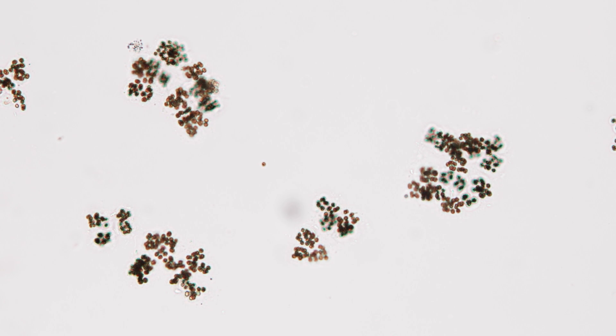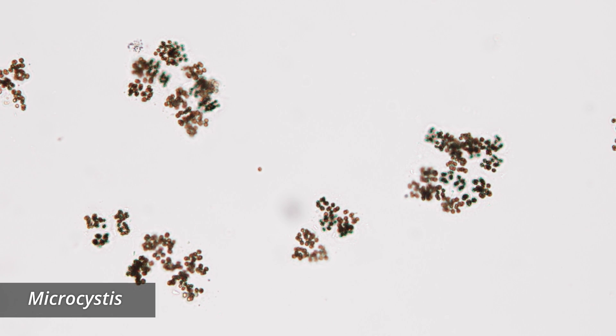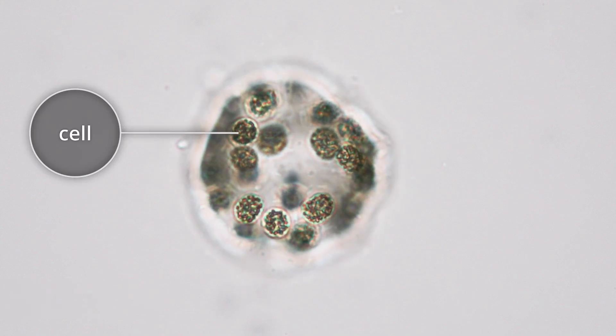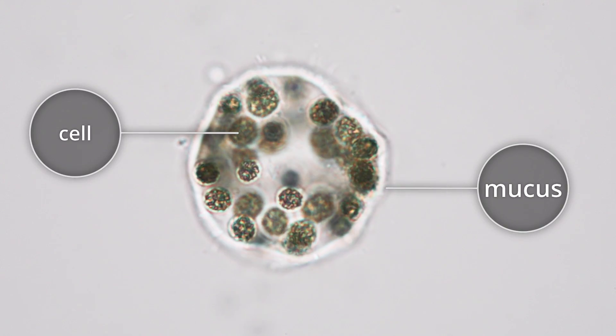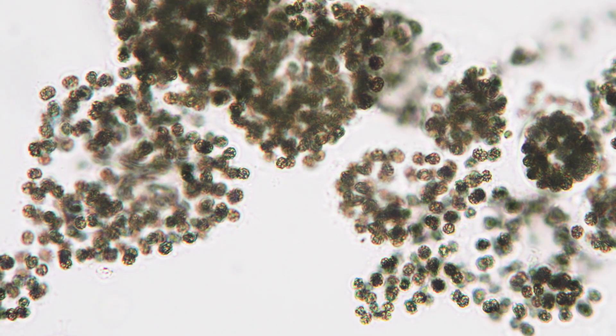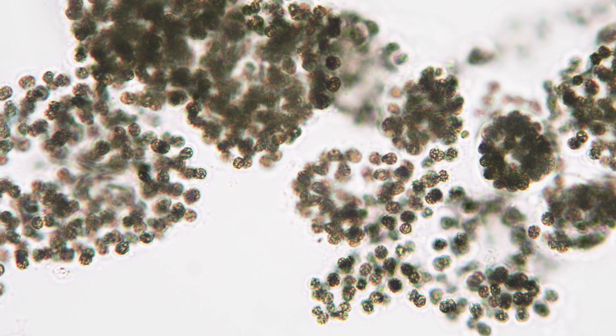The cyanobacterium blooming in the lake belongs to the genus Microcystis. Microcystis colonies are made up of many individual cells suspended in a clear mucus. A colony may start as one cell, which divides to become two cells, then four, and so on, until some colonies are large enough to see with the naked eye.